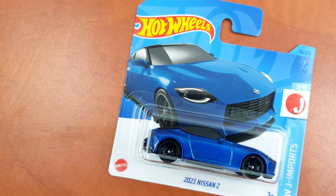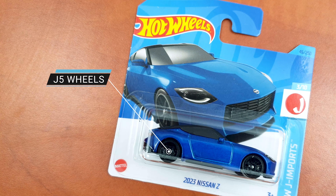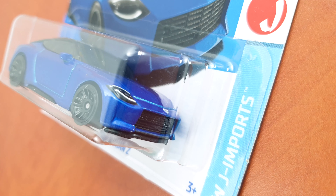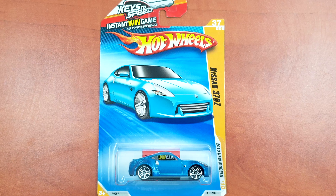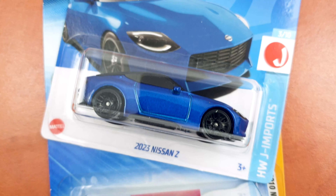Without doing too much research I just picked it off the pegs thinking it was a new casting. Although this color variation is nice, I enjoyed the rims in black and it has kept all the details from previous models. It is a nice JDM car — looking at the body you can easily notice this is the successor of the 370Z. Do you think Hot Wheels should have kept the previous name, the Nissan Z Proto?